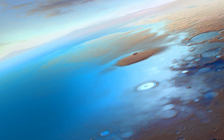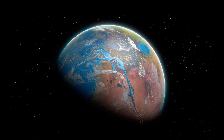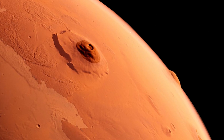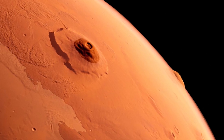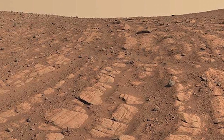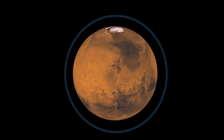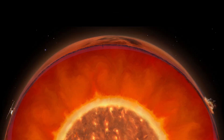Earlier studies showed that about 3 billion years ago, Mars had oceans, rivers, and an atmosphere. Over time, the planet lost its atmosphere to space. Scientists were trying to figure out what happened to the water that was once on Mars' surface — they were uncertain whether the water escaped into space or was absorbed into the planet's crust.